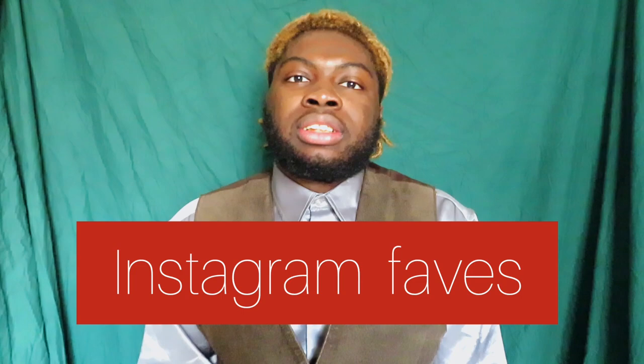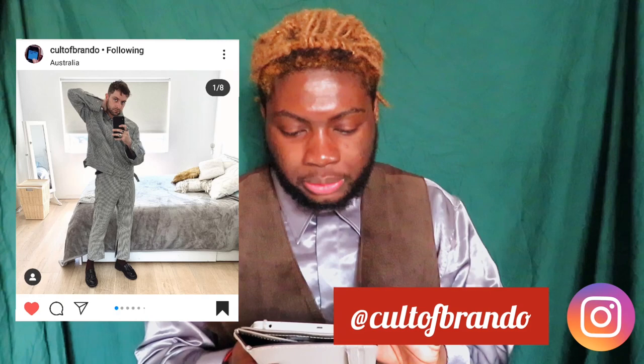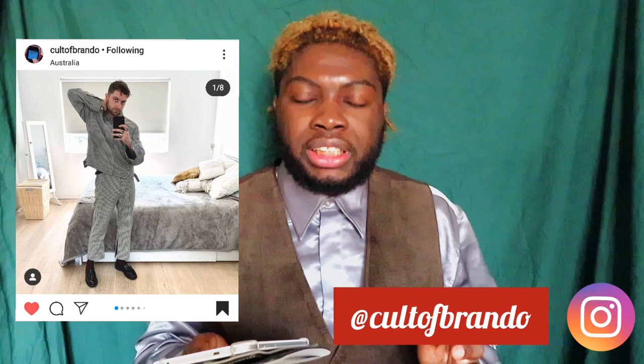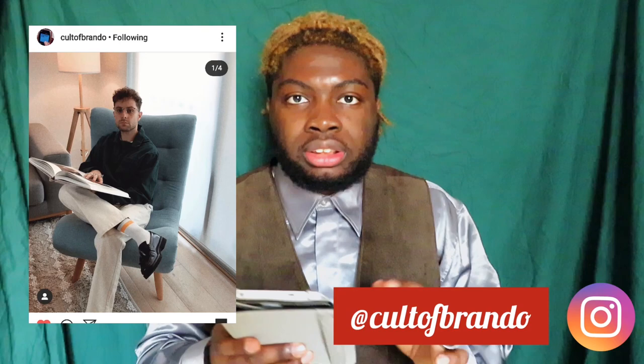Now that we know the history of loafers, I want to add a new section I've never done before on this channel: I'll talk about some outfits I found on Instagram that I really like. Starting with my friend, the account called Cult of Brand from Sydney — I really like this outfit with loafers, especially one with a uniform because I love the pattern, and the wings add a nice detail. Then there's a preppy look with a green jacket, striped socks, and khaki trousers — the colors go really well together.